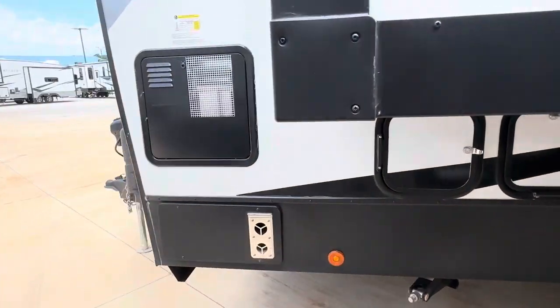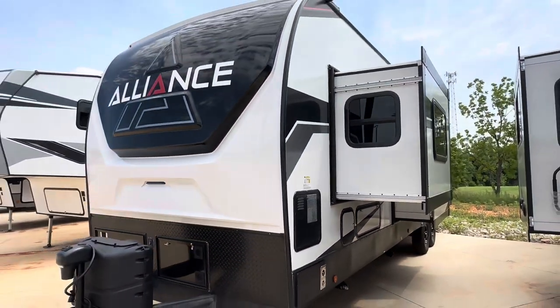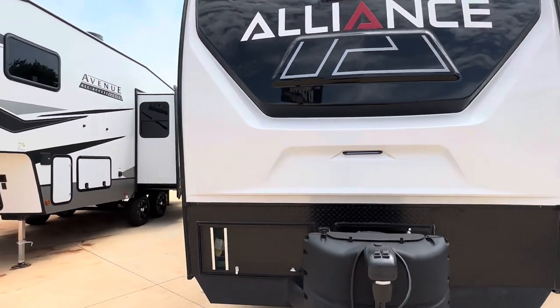This is a double-slide layout. Let's take a walk to the inside.